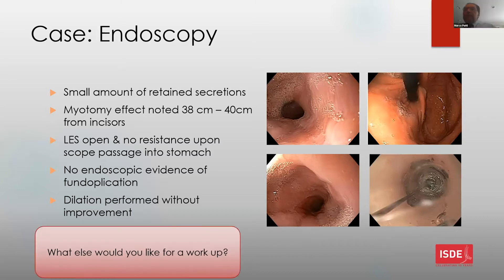A TTS balloon dilation was performed at that time without improvement. When asked about the size, a 20mm balloon was used. The response was to do a real dilation, starting with a 30 millimeter balloon to see if that helps, because otherwise it's difficult to propose a POEM if there is no evidence of delayed emptying or problems with the LES.